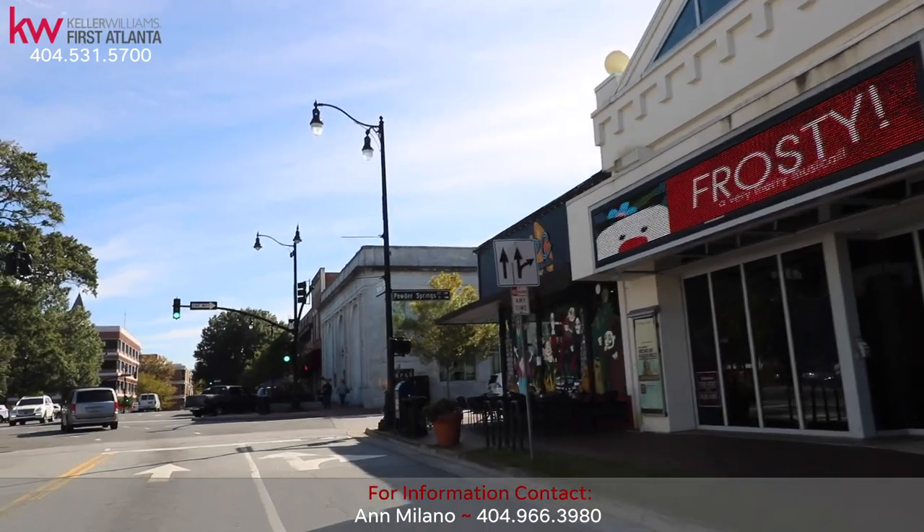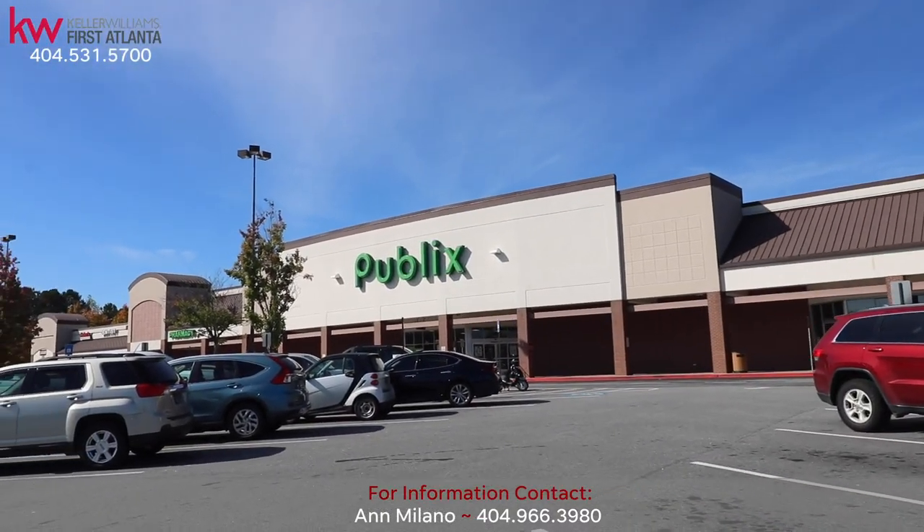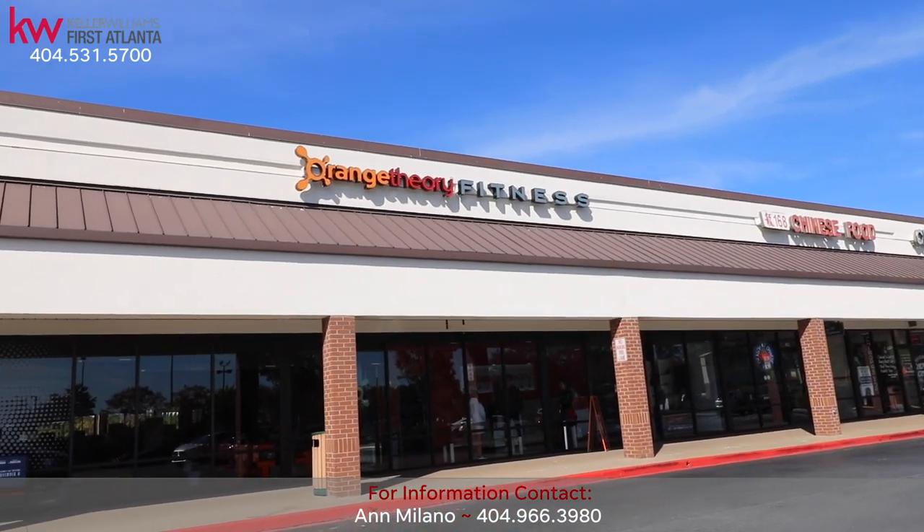Located just 15 minutes to Meredith Square for an evening out, plus easy access to Publix Grocery for all your shopping needs, and get your workout on at Orange Theory.